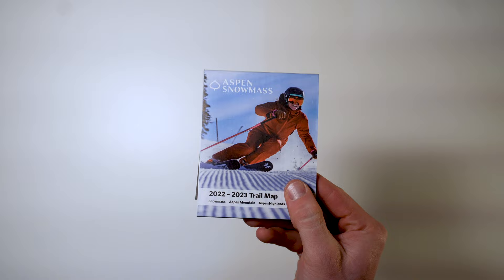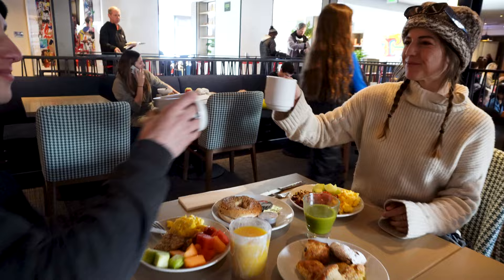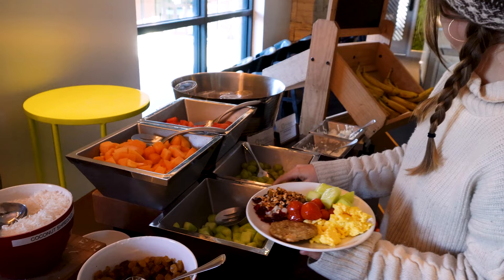For the best mountain experience, start your trip at the Limelight Hotel located right in the Snowmass Base Village. Their full breakfast buffet is the best way to start the day. Enjoy your choices of hot food, fresh fruit, perfect pastries, and more to fill up for your day on the mountain.